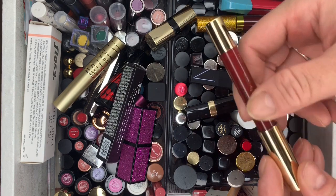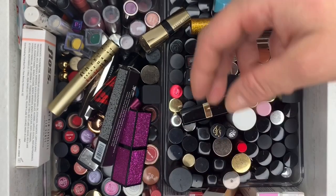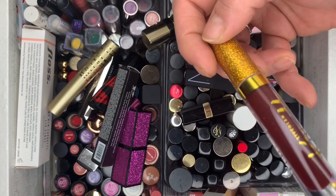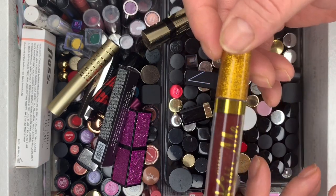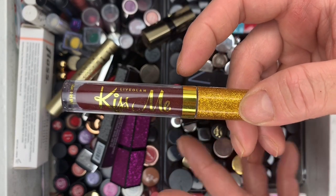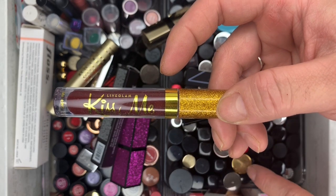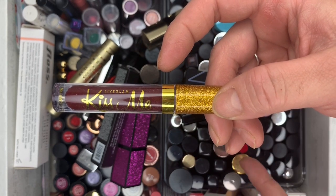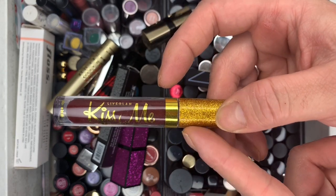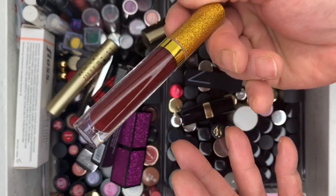Then we have Susan Cashmere Matte Long Lasting Matte Lipstick — getting rid of that. Then we have Kiss Me from Live Glam, a subscription service that sends you three lipsticks a month for about ten to twelve dollars. I used to be subscribed. I also have Morphe Me and Live Glam's Shadow Me — twenty dollars a month for an eyeshadow palette. This lipstick from there is brand new — getting rid of it.